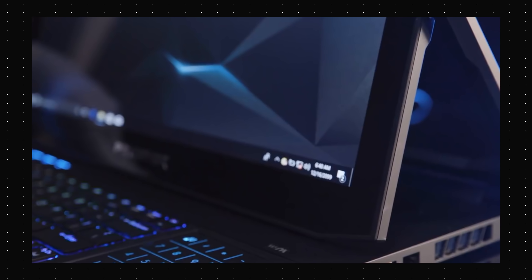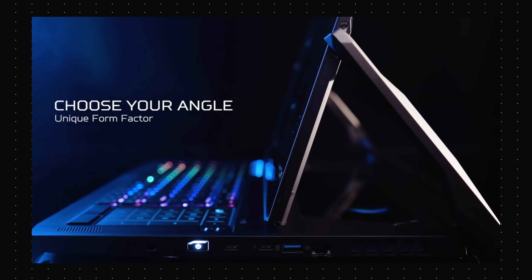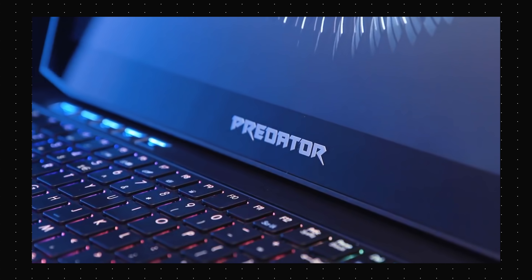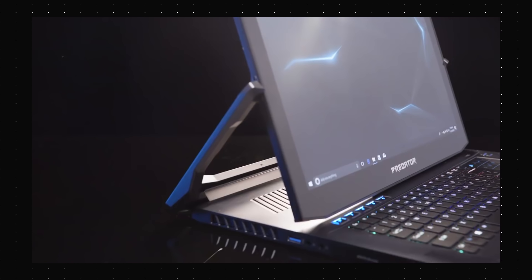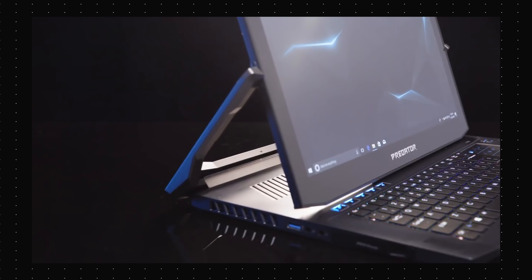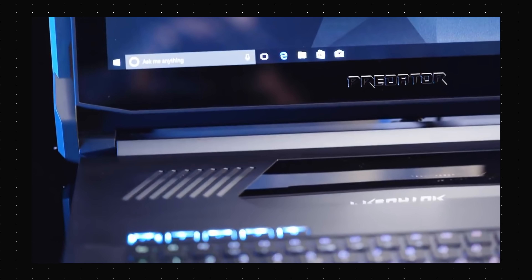Coming to laptops, Acer took the cake here too with the Predator Triton 900, which has a screen that — well, just look at that hinge. You can swivel the screen forward to get up close with the gaming action on this thing and it definitely looks downright amazing. It comes with a 4K display, 8th Gen Intel CPUs and an NVIDIA 1080 GPU, so it will definitely not hold back any punches.